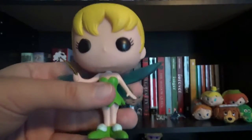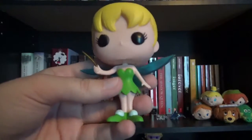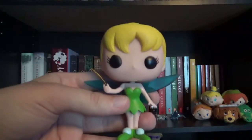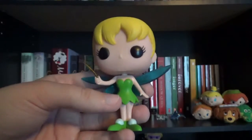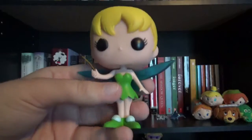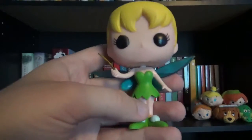The next item I have on my shelf is my Tinkerbell Funko Pop figure. Like I mentioned before, she's my number one favorite Disney character of all time. I just think she's so cute with her magic wand and her hair and everything, so I decided to display her on my shelf.